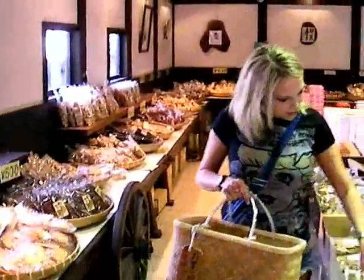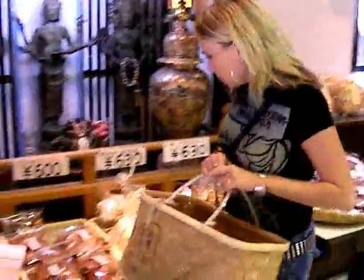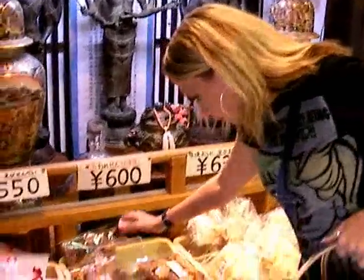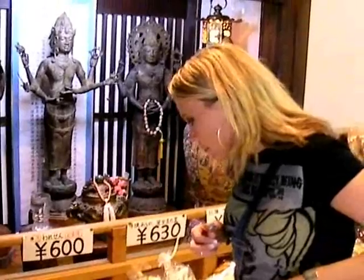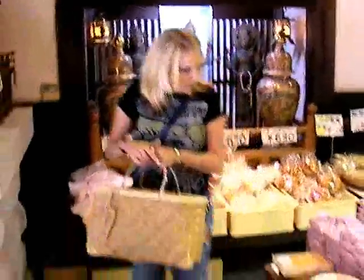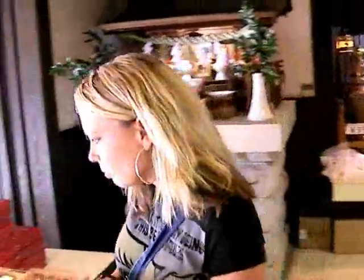Look at that — that doesn't even look real. That's more senbei, more rice crackers. That might be a little bit sweet — looking at the shine on it, it might have a sweetish sauce on it. I like teriyaki. And here we're moving into more of the soft squishy stuff. Do I have any samples here? Yes.